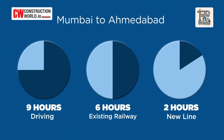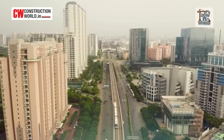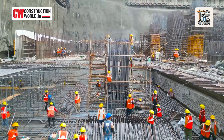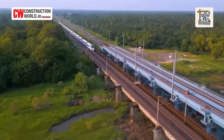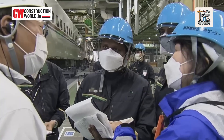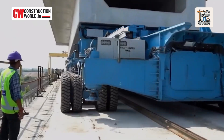This isn't just faster travel — it's the largest leap Indian rail engineering has taken in 100 years. Building for 320 kilometers per hour is an engineering challenge few countries have mastered. And now, India joins that list. Bullet trains aren't just about speed; they are about precision, planning, and scale. And the viaduct they ride on? That's the real engineering marvel.